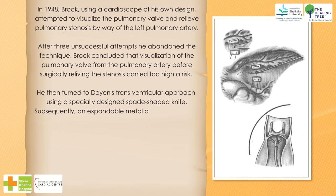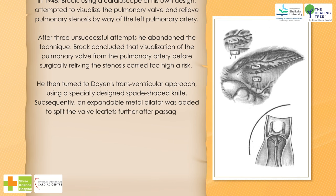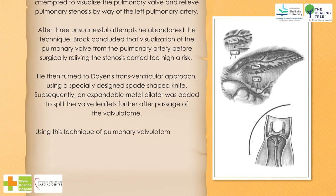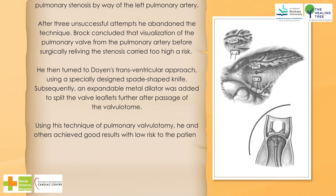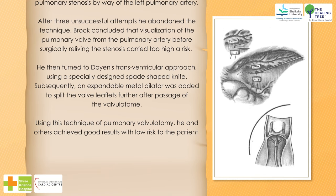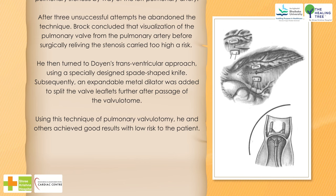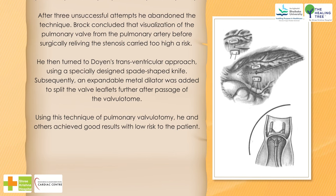He then turned to Doyen's transventricular approach using a specially designed spade-shaped knife. Subsequently, an expandable metal dilator was added to split the valve leaflets further after passage of the valvulotome. Using this technique of pulmonary valvulotomy, he and others achieved good results with low risk to the patient.